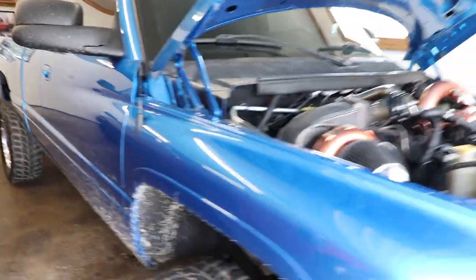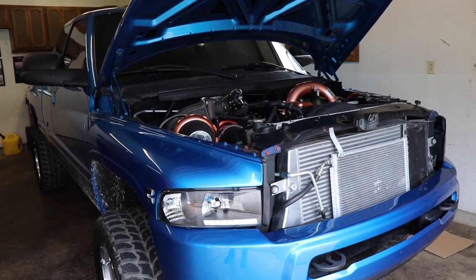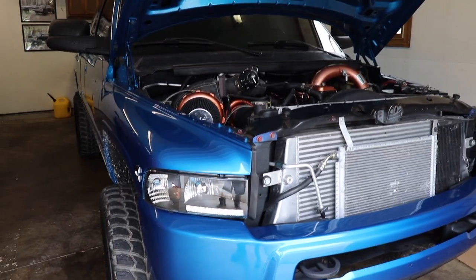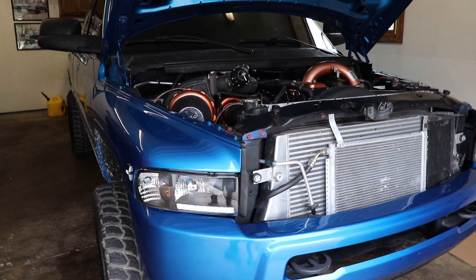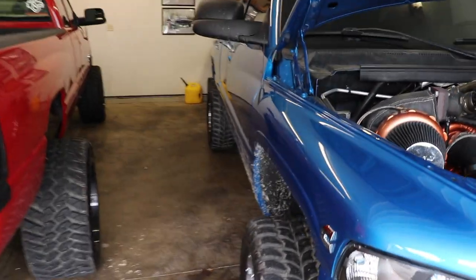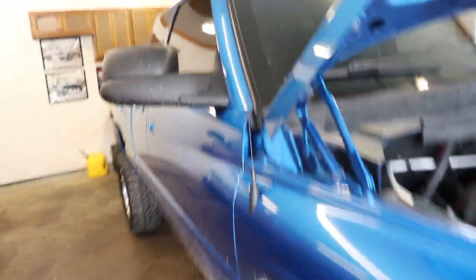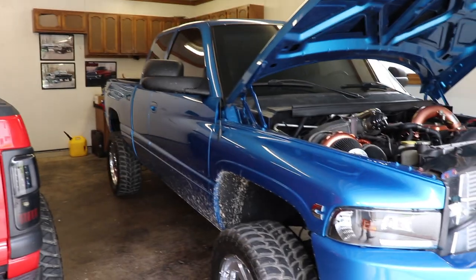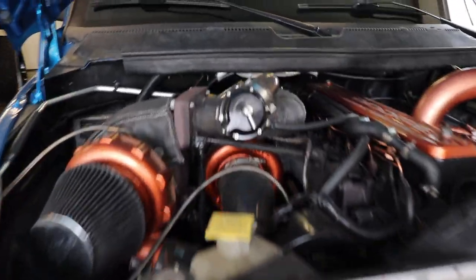The transmission was fully gone through and built in 2018 as well, before all the power upgrades, with a whole bunch of billet parts. It's got a shift kit, a deep transmission pan, and a lockup switch — so if you want to lock it up before 50 mph, like in second or third gear on a drag strip, you can do that. The body and paintwork was done in 2017, with a new cow hood, 4th gen bumper, all LED lights, and roll panel.